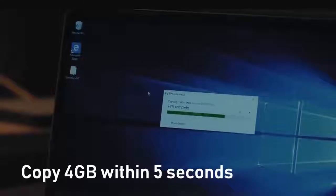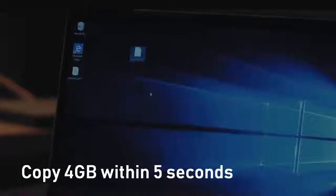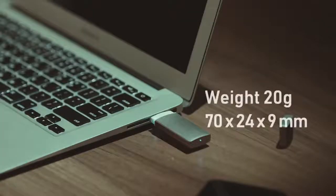Transfer a 4 GB file from your Mac to Super Speed Blazer within 5 seconds. Minimal design and only 0.7 ounces in weight — you can take it anywhere.